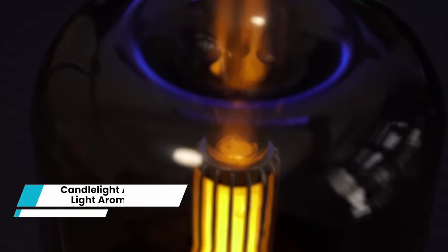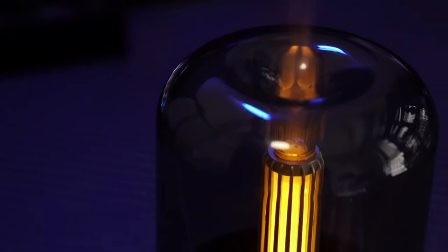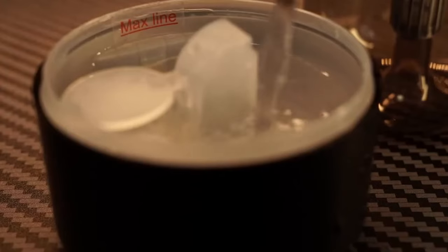Candlelight Atmosphere Light Aroma Diffuser. Transform your living room or workspace into a serene oasis. This remarkable device not only humidifies and perfumes the air but also adds an enchanting ambience to your surroundings. The moment you switch it on, a gentle, calming yellow light radiates. Operating this diffuser couldn't be easier — just fill it with water, add a few drops of your favorite fragrance, and press the power button.